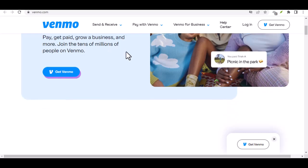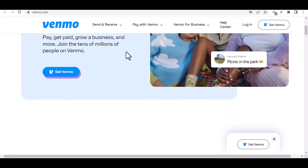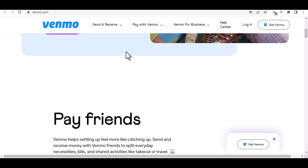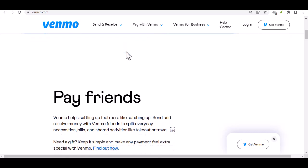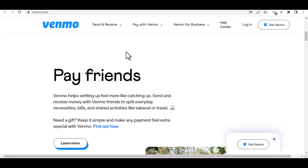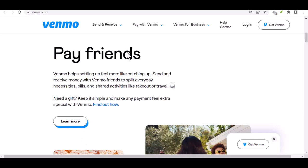Let's face it, Venmo is a fantastic tool for splitting bills, sending quick payments to friends, and even managing small business transactions. But it operates primarily in the digital realm. There's no physical Venmo card you can swipe, and you can't exactly walk into an ATM and withdraw your Venmo funds. But fear not, cash connoisseurs — there are actually a few ways to bridge the gap between your Venmo balance and the wonderful world of paper money.